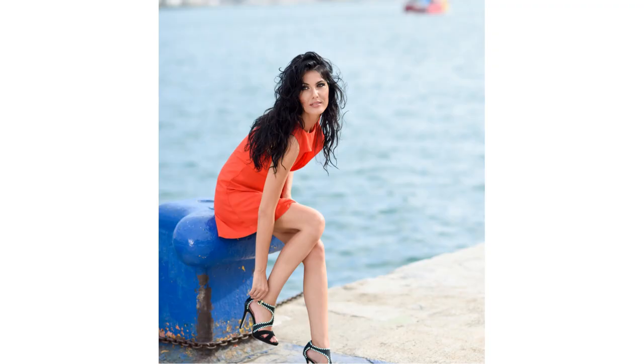In general, the most important thing is to choose a style that makes you feel comfortable and confident. Combine the short red dress with shoes and accessories that complement your personal style and make you feel good.